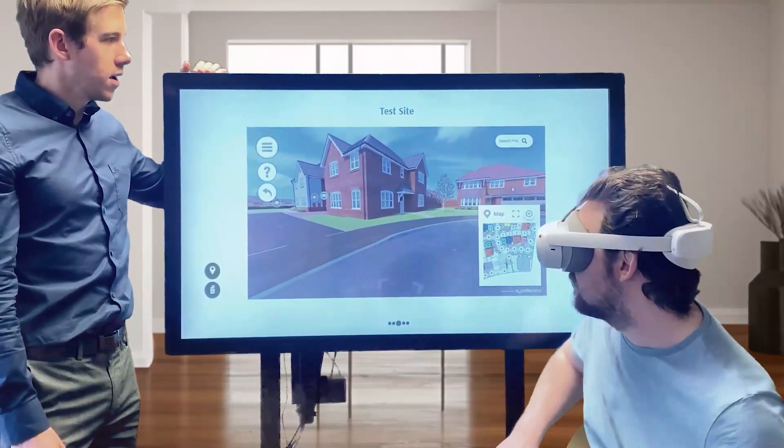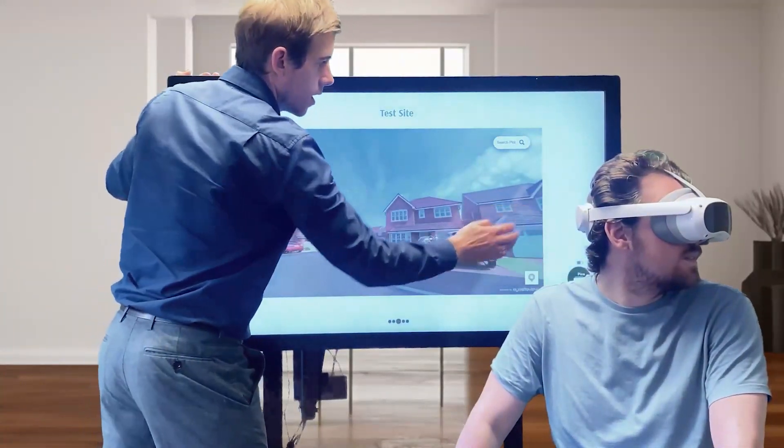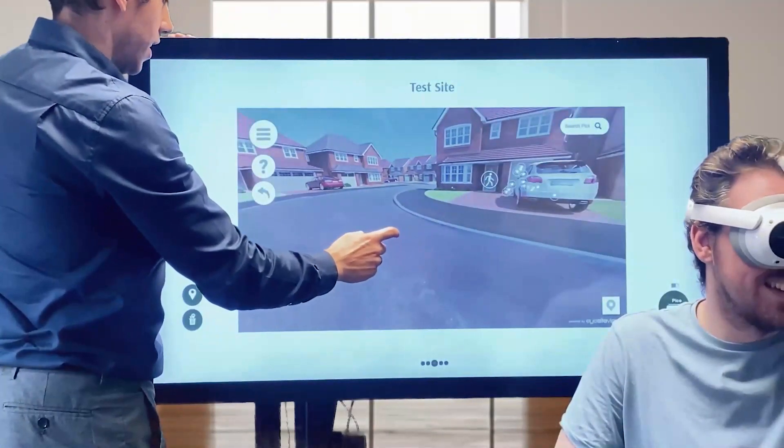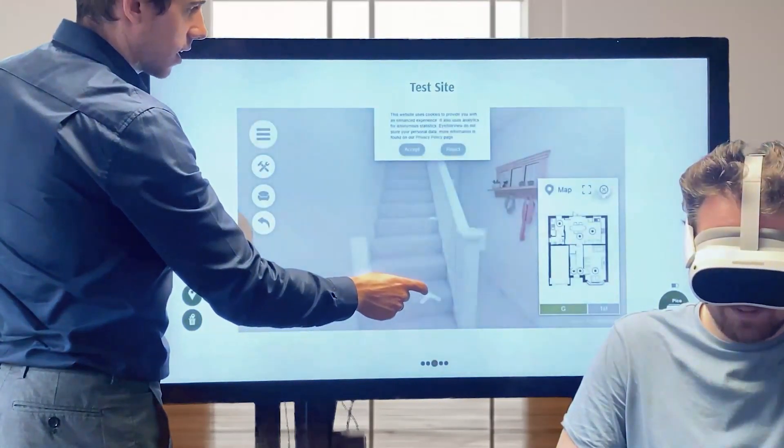Guided or free roam viewing — your homebuyers can take a walk around the streets of your development as though they were actually there. Stumble across a property that meets their needs? Pinpoint that property and continue your immersive tours inside.